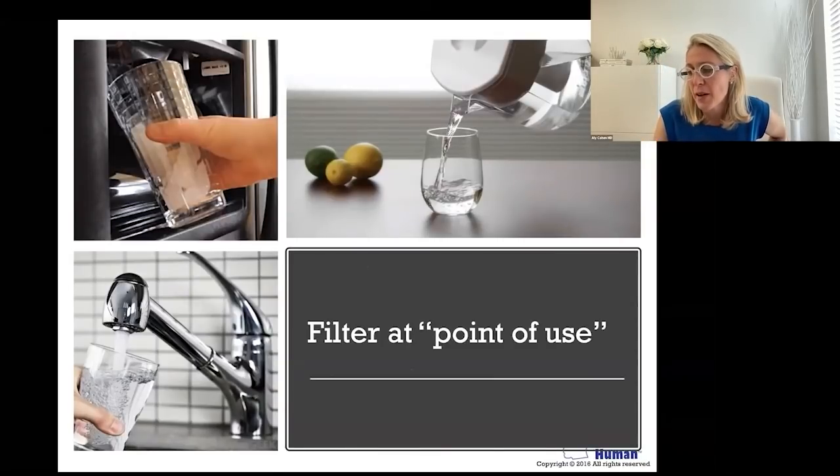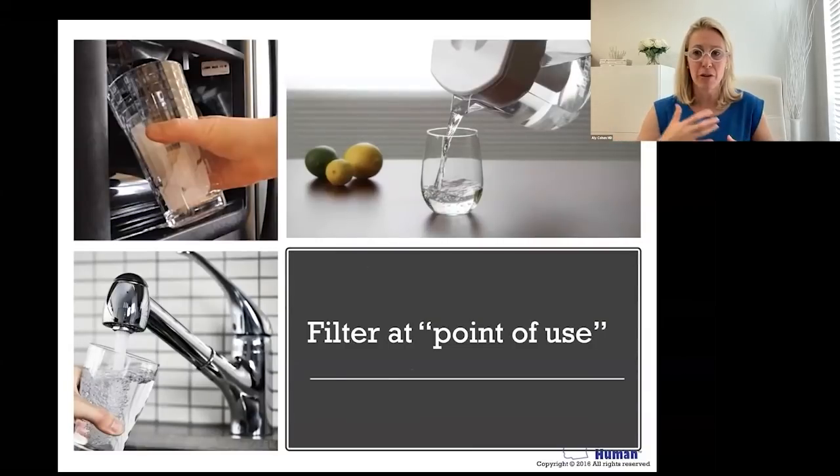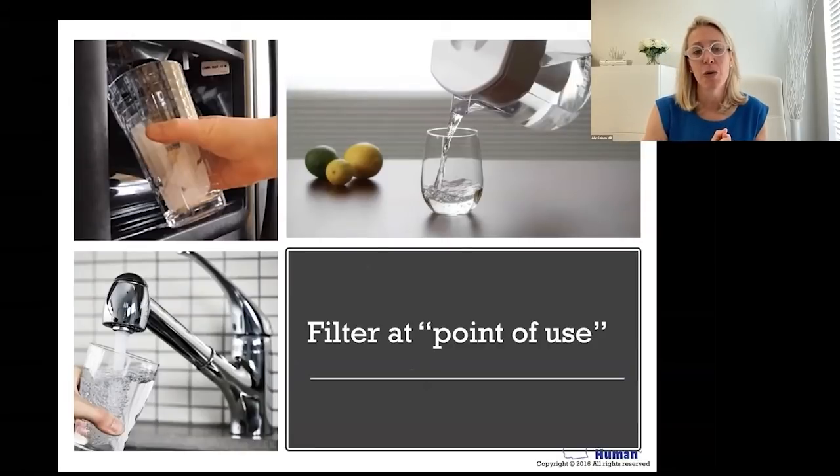There are certification processes for whether you have carbon block or granular filters. How much time water spends in granular versus around carbon block helps determine how many contaminants are actually removed. The longer the time spent around these filters, the more they pull contaminants. If the water is running fast, you'll obviously have less ability to extract contaminants from rushing water versus a slow process where water is cleaned gradually.